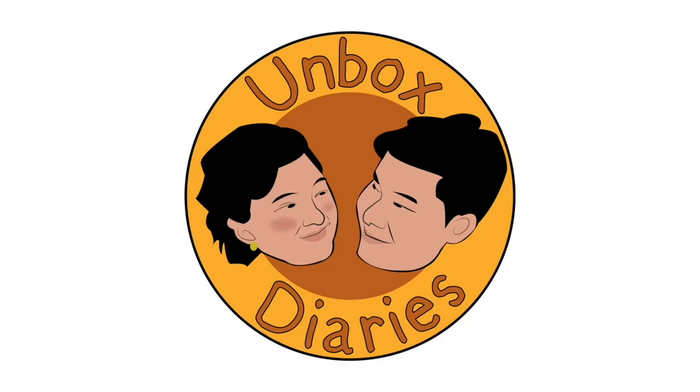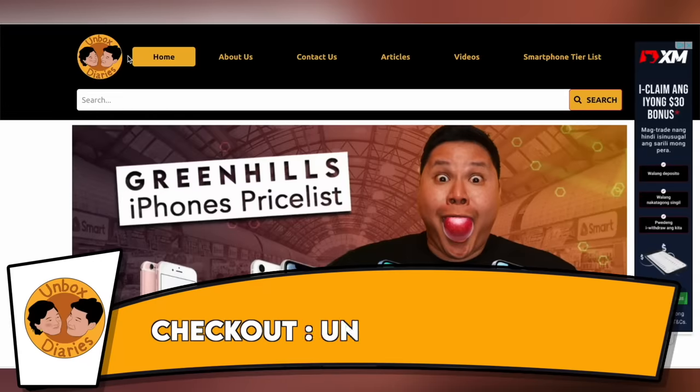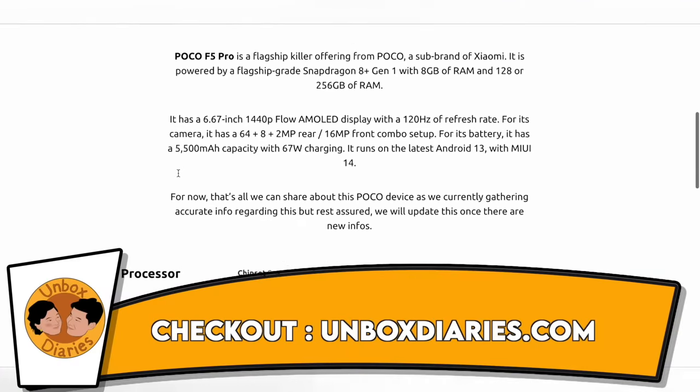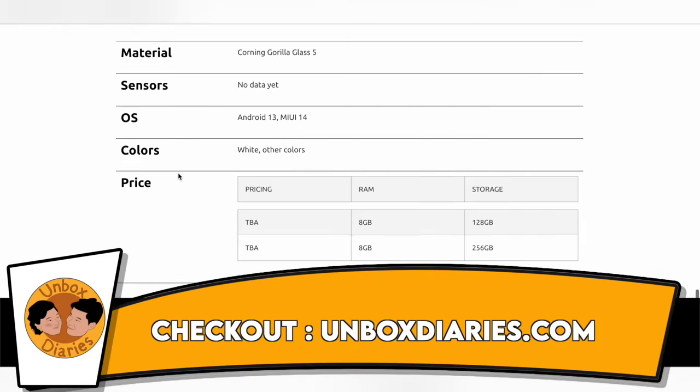Let us unbox the POCO F5 Pro. You're watching Unbox Diaries. If you want to check out the full specs of this phone, visit unboxdiaries.com — we've got it all for you.